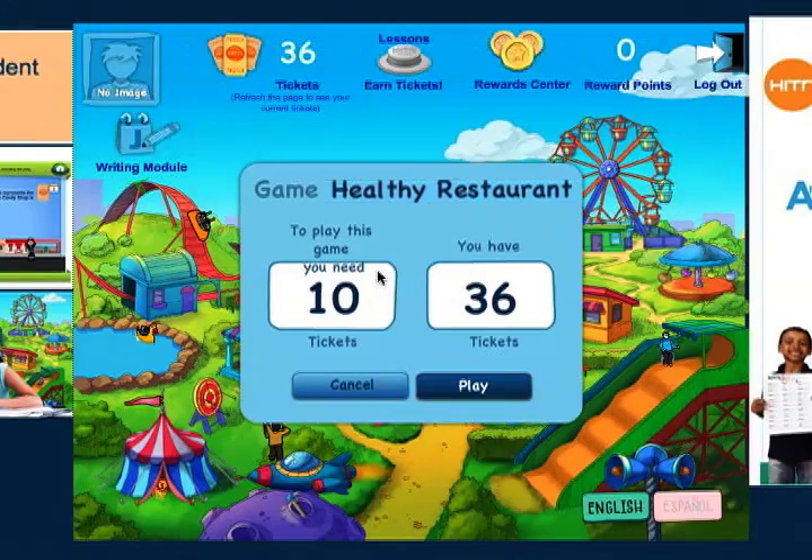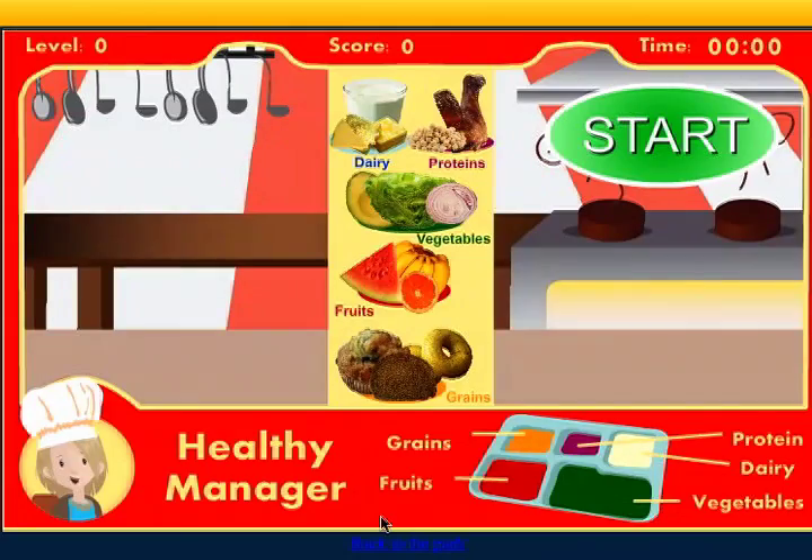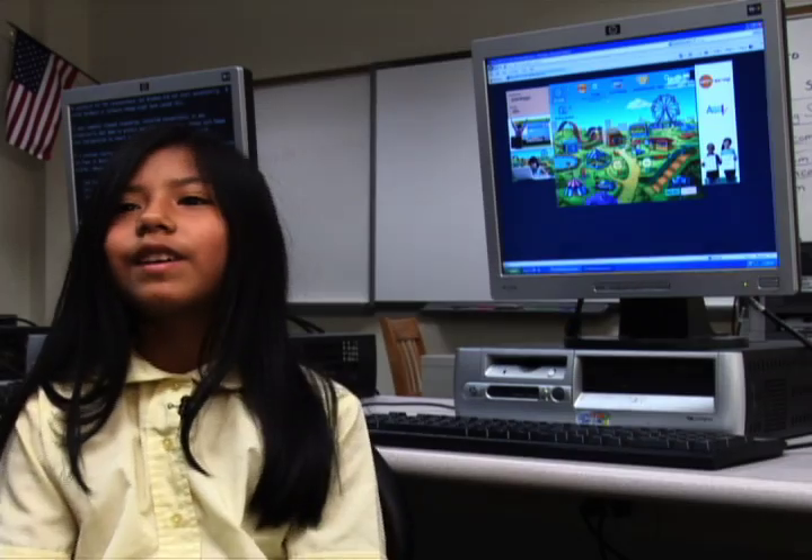Engaging animated lessons, games, and writing prompts are presented in an amusement park-themed setting. It's a fun experience, like those games and learning math and language arts.